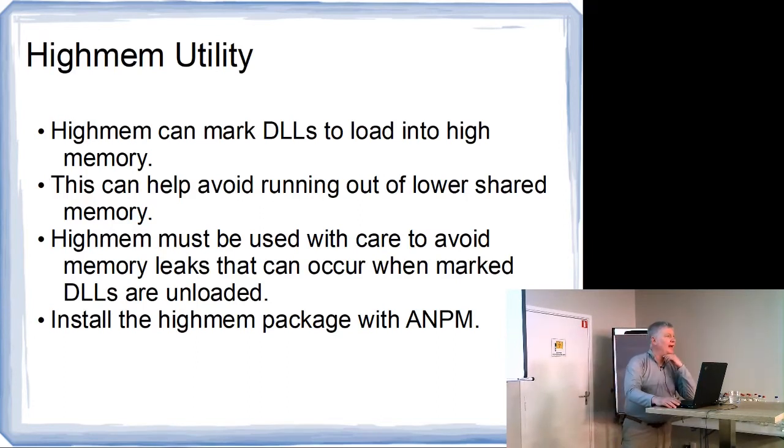The problem with that is that you can't unload them — well, you can unload them, but the memory that they use doesn't get freed. And that's a kernel defect. So if you constantly load them and unload them, you'll exhaust HiMem.